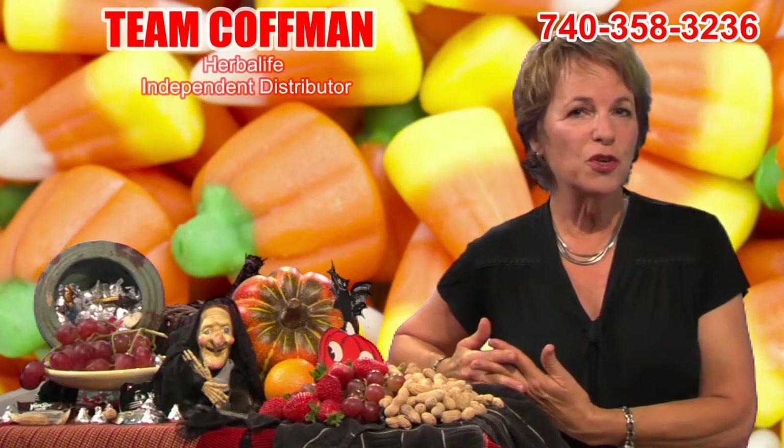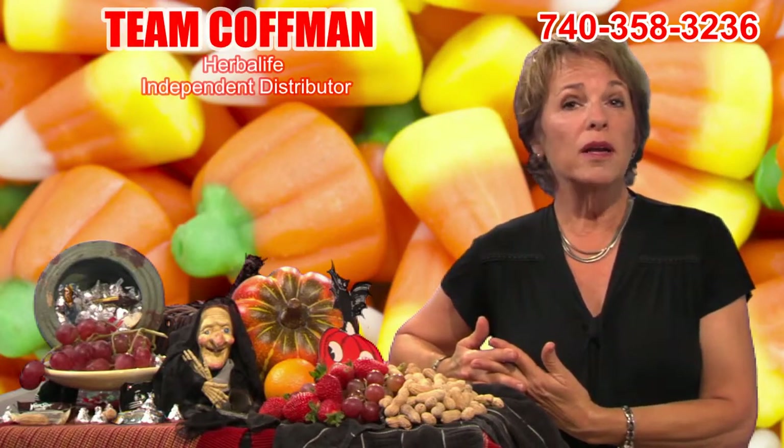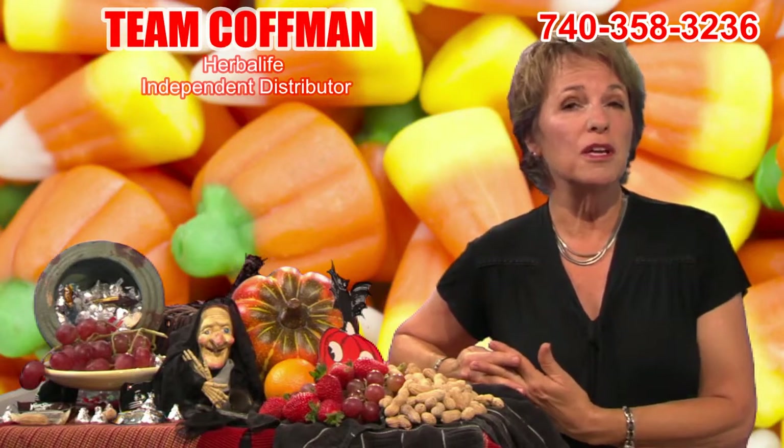Adults who are watching their waistline struggle to fight temptation, too. Some resort to handing out candy they don't like in the hopes that they won't eat it. Sometimes that works, but if you know your kids are coming home with candy, you might have to set some limits on yourself, too, and determine ahead of time what and how much you'll keep, eat, or give away.